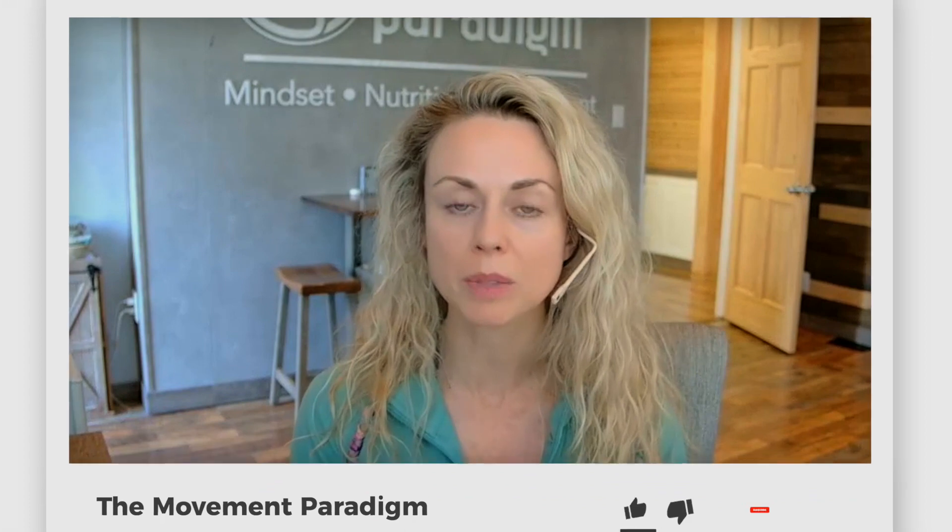Please feel free to check those out and dive a little bit deeper into the mitochondrial plan. If this was helpful, give it a like, give it a share, and make sure to subscribe to our YouTube channel, The Movement Paradigm, for weekly tips on mindset, nutrition, and movement. If you need help on your journey, we would love to hear from you — please reach out, send us a message, set up a discovery session, and we will help you on your journey.